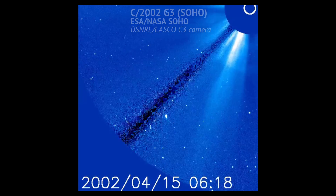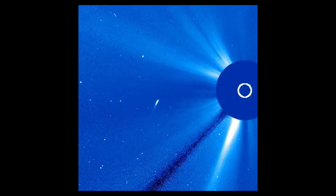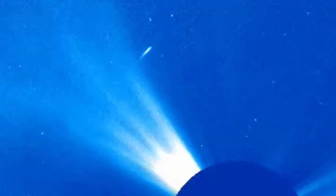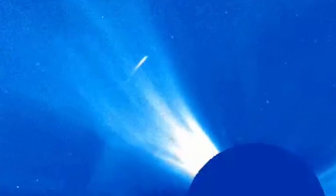This comet, SOHO's 422nd discovery, was found back in 2002. Here we see it swinging around the Sun at a seemingly safe distance. Unfortunately, it looks like this comet may have turned entirely to dust toward the end of the movie. It can be hard to know the exact fates of comets like this because they're often impossible to locate from Earth, being so close to the Sun.